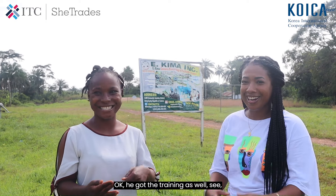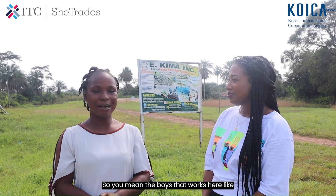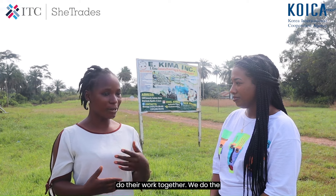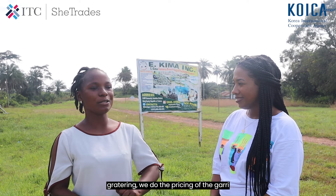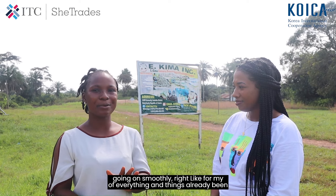Now our CEO himself can jump in and help process cassava — he got the training as well. That's great, we love to see that. All the boys who work here — like JPL and others — everyone comes in and we do the work together. We do the grating, we do the processing of the gari, everything. Things have been going on smoothly.